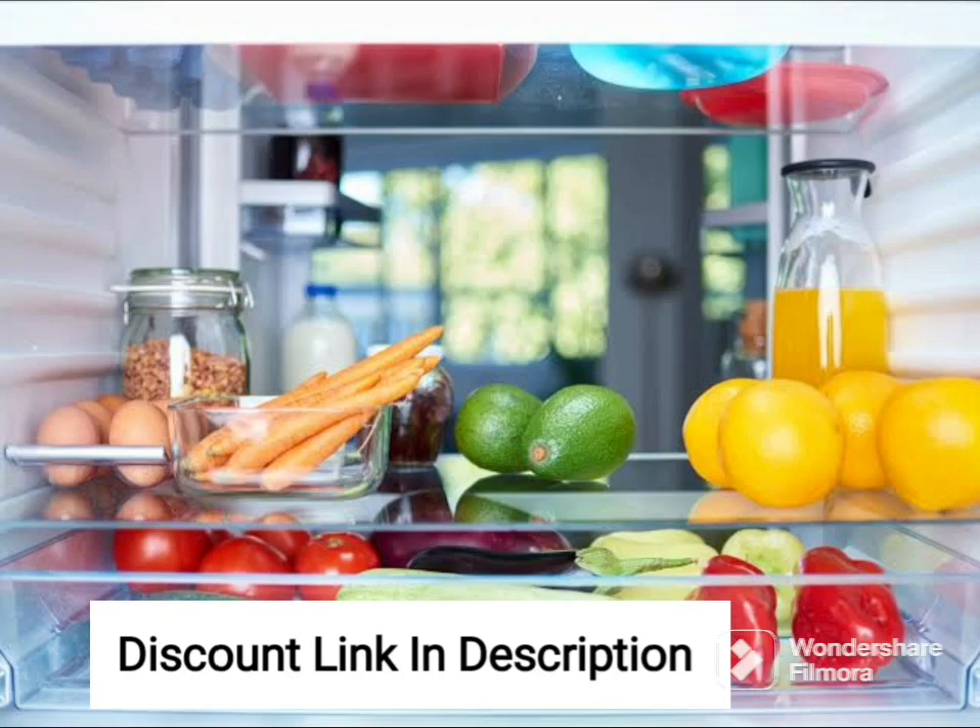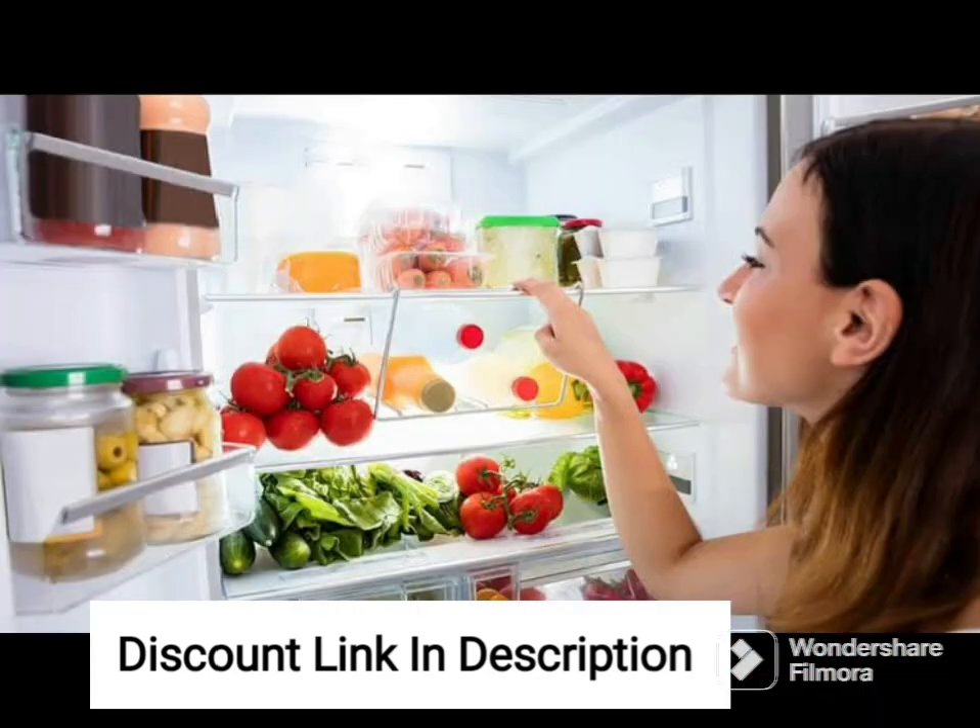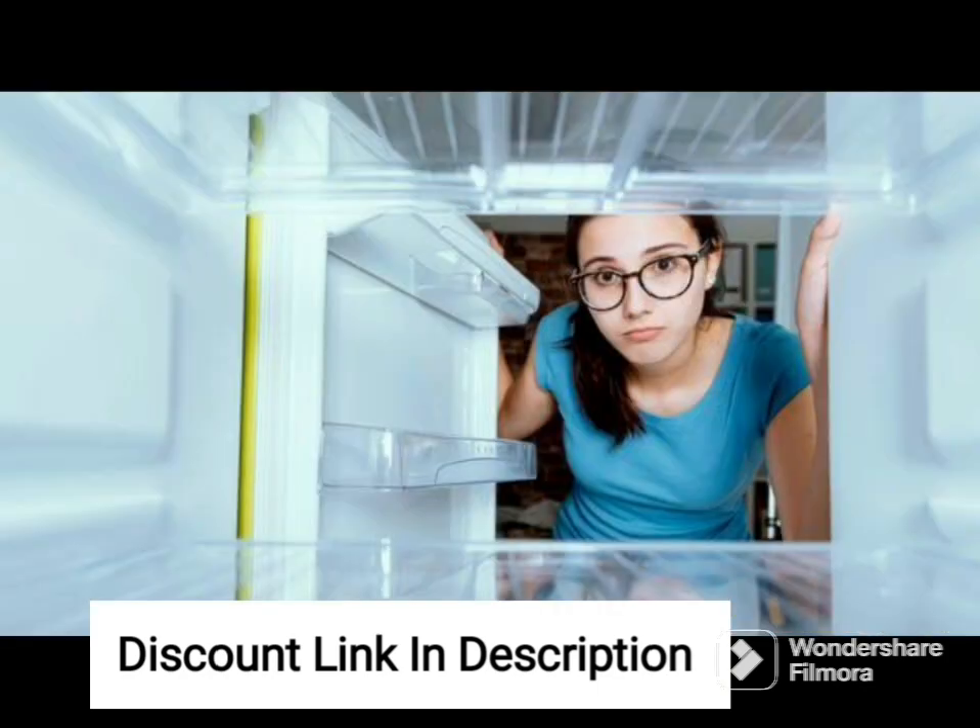The Whirlpool 265L 2-Star Frost-Free Double-Door Refrigerator NEOFRESH GD PRM 278 2S Crystal Black Glass Door 2022 model is a stylish and functional appliance that provides ample storage space for your food items. With its 265-liter capacity, it is ideal for medium to large-sized families.